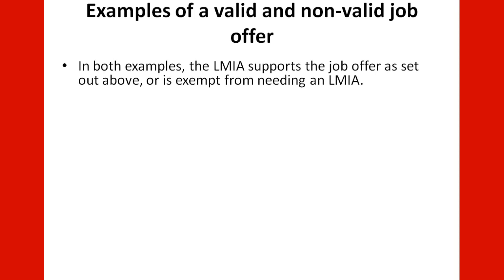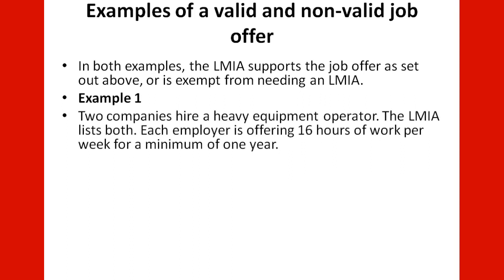Example of a valid and not valid job offer. In both examples, the LMIA supports the job offer as set out above, or is exempt from needing an LMIA. Example 1: Two companies hire a heavy equipment operator. The LMIA covers both. Each employer is offering 16 hours of work per week for a minimum of one year. This job offer is valid.